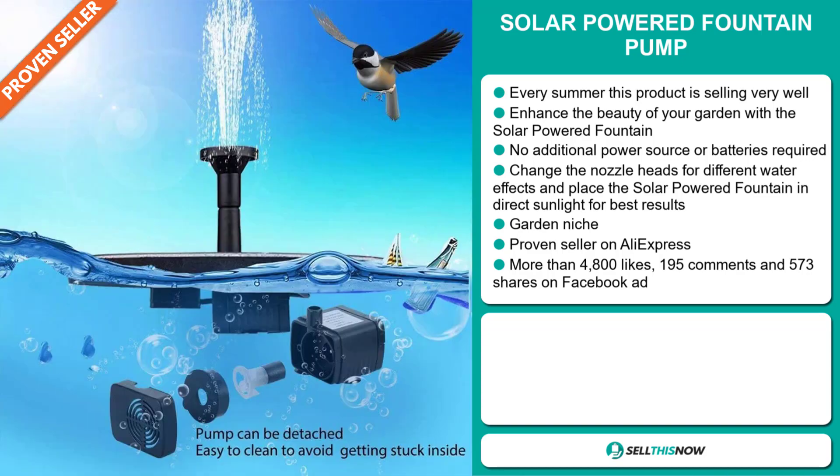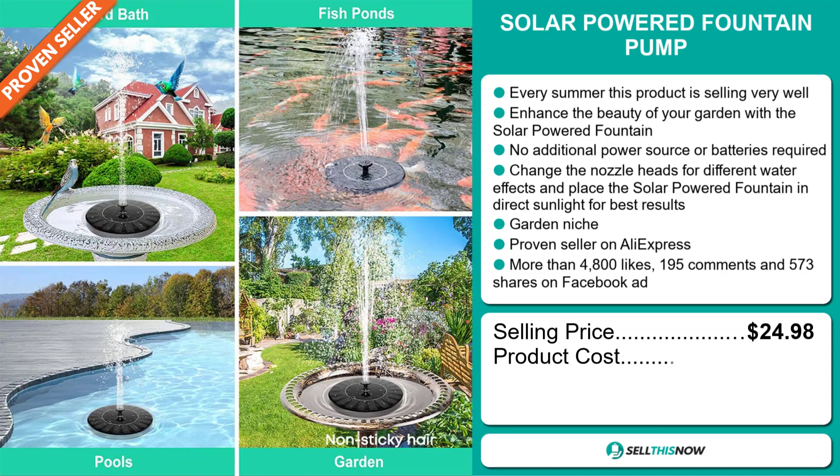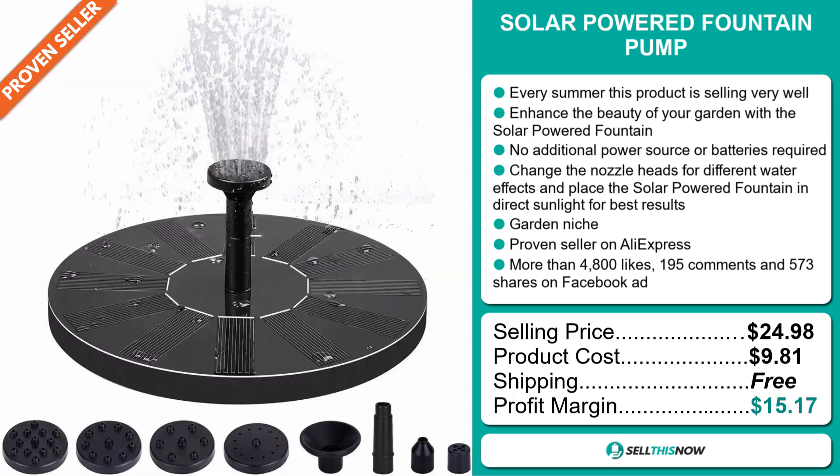The selling price for the solar-powered fountain pump is $24.98, whereas the product cost is only $9.81. Shipping is completely free, so you're looking at a good profit margin of $15.17.